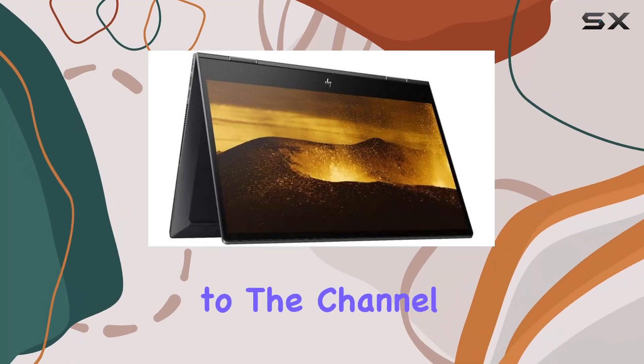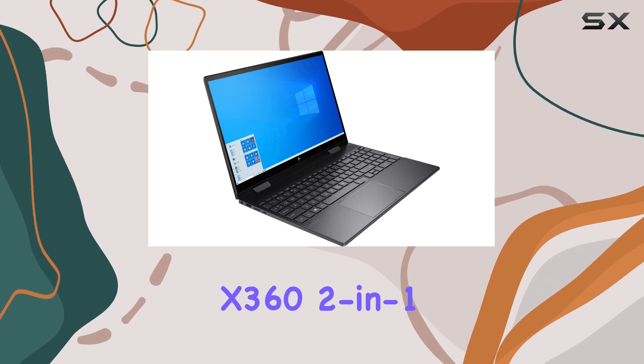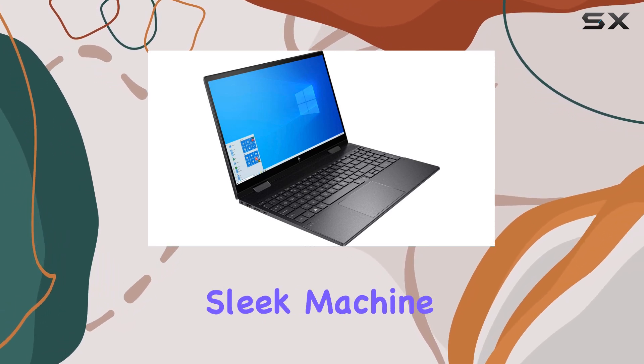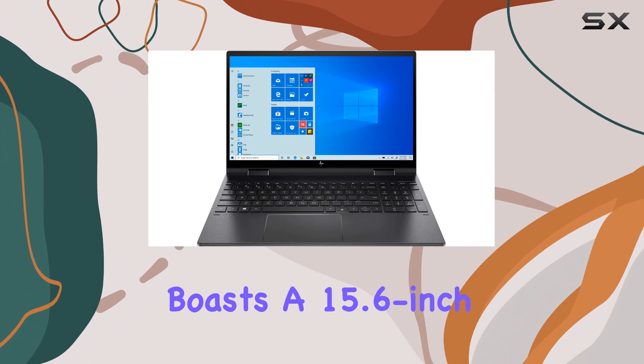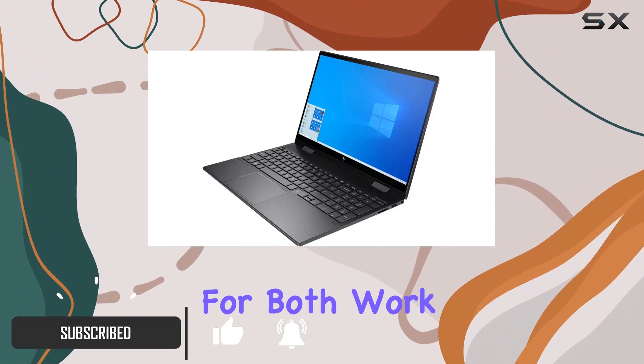Hey everyone, welcome back to the channel. Today, we're diving into the HP Envy X362 2-in-1 laptop. This sleek machine boasts a 15.6-inch Full HD IPS Micro Edge touchscreen display, perfect for both work and play.